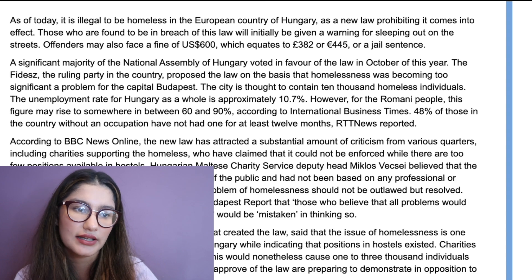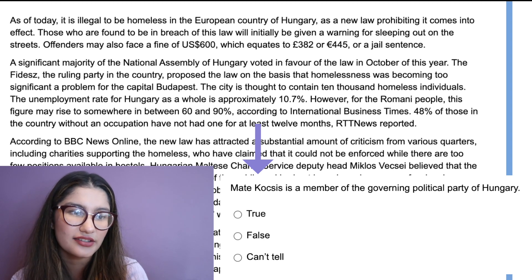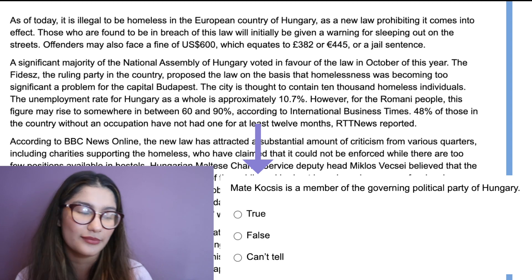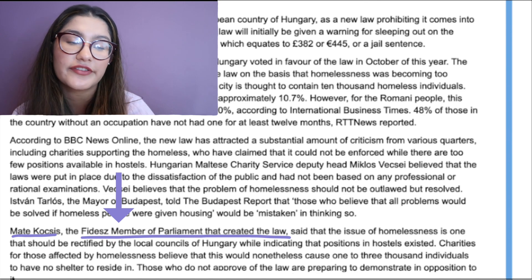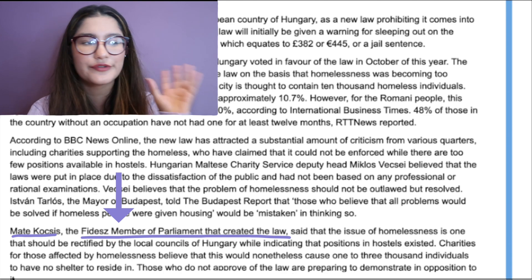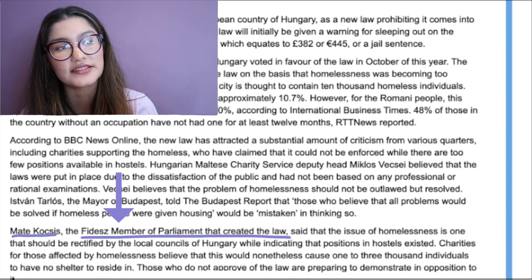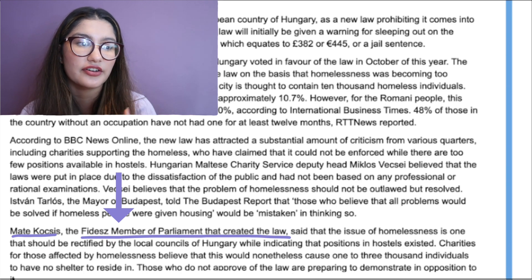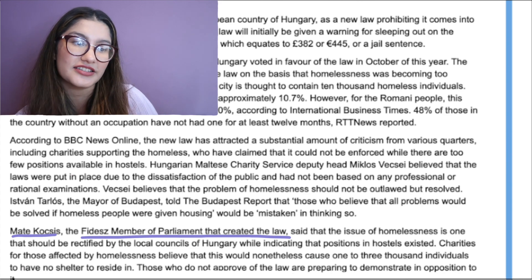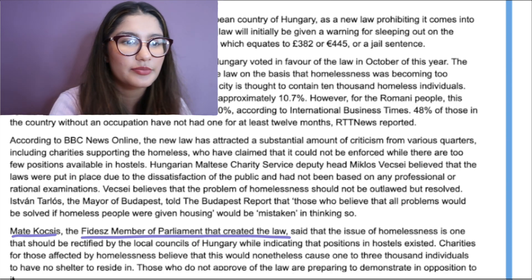The next question asks whether a named person is a member of the governing political party of Hungary — this one's easy since you can literally find the capitalized name. I found it in the last paragraph's first sentence, along with another name with a K that briefly threw me. The first sentence of the whole passage states the governing political party of Hungary is creating the law, and in the last paragraph it confirms this person is a member of that party. So I put true and move on.